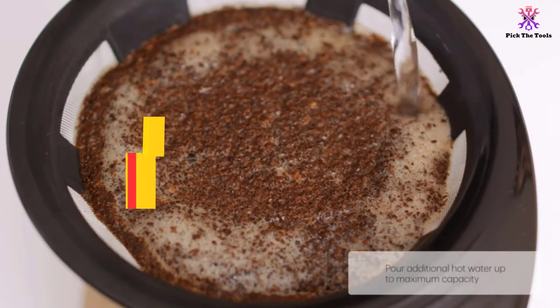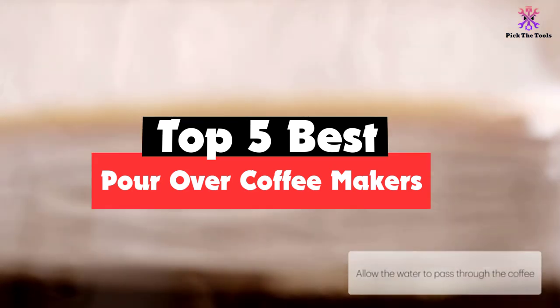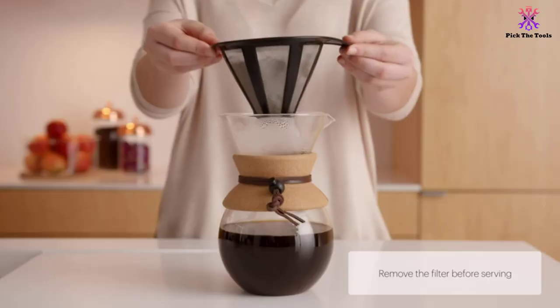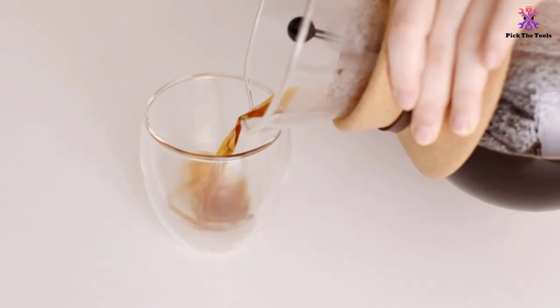Hey guys, in this video we're going to be checking out the top 5 best pour-over coffee makers available on the market for their true quality. I made this list based on my personal opinion and hours of research, and have listed them based on popularity, quality, price, durability, user opinions, and more.